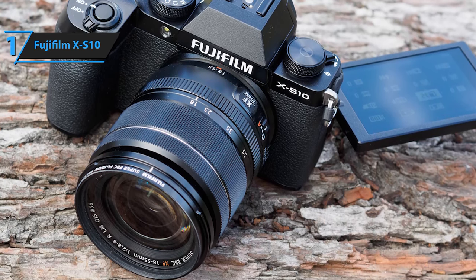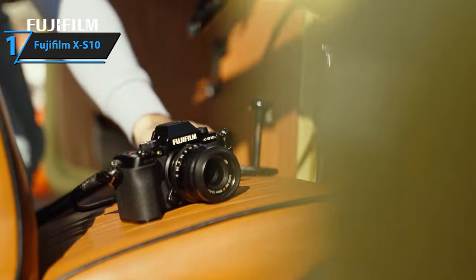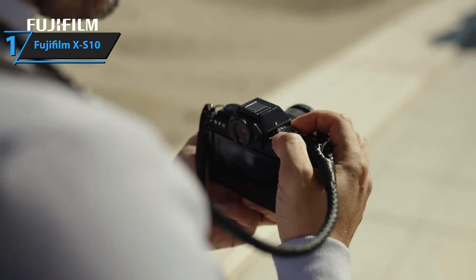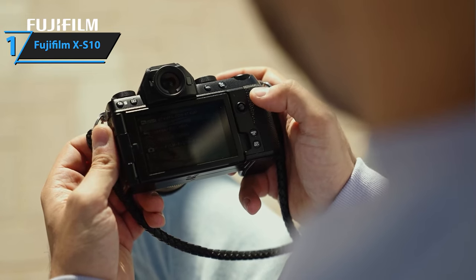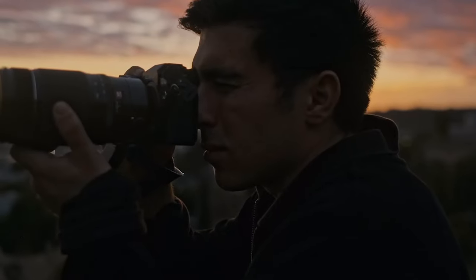The design of the Fujifilm X-S10 is a blend of classic Fujifilm aesthetics and a departure from conventional mirrorless cameras. At first glance, it appears to be a somewhat smaller Fujifilm X-T4 with a larger, more substantial grip, though the size difference between the two models is minimal. Overall, this model delivers top-notch performance at the best possible price-quality ratio. You want the best, you got it.